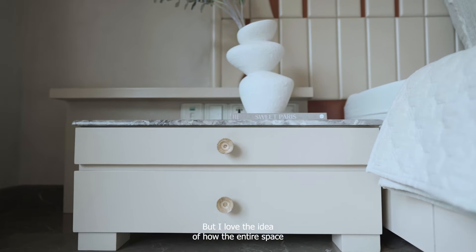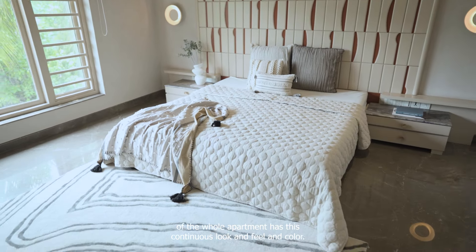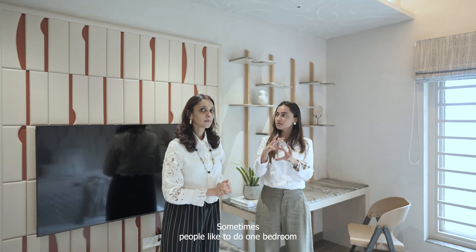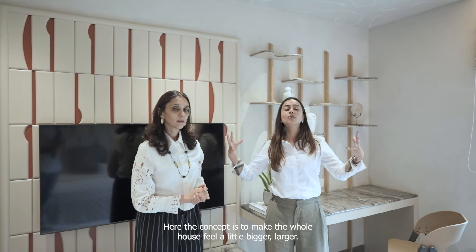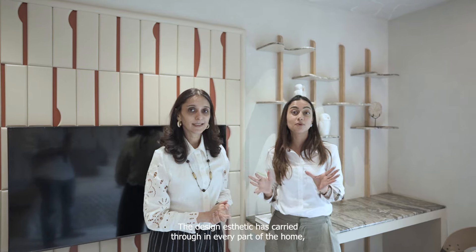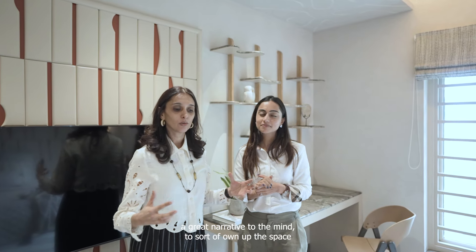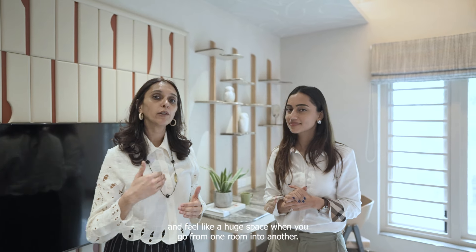Each material has been carefully optimized. The entire apartment has a continuous look, feel, and color. The concept is to make the whole house feel bigger, larger, and connected — psychologically it creates a great narrative for the mind to own the space and feel like it's a huge space when you move from one room into another. The design aesthetic has carried through in every part of the home, and that's a big takeaway.